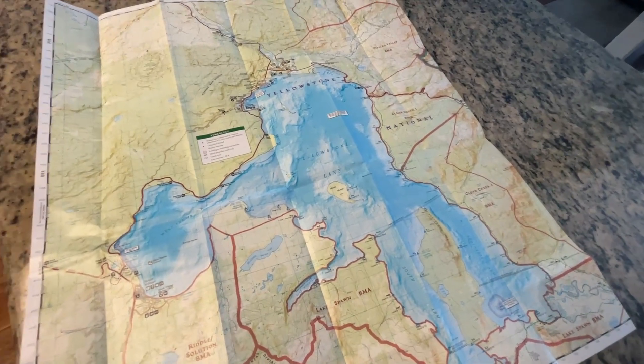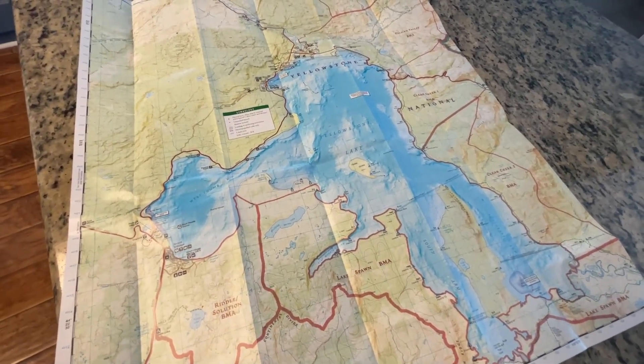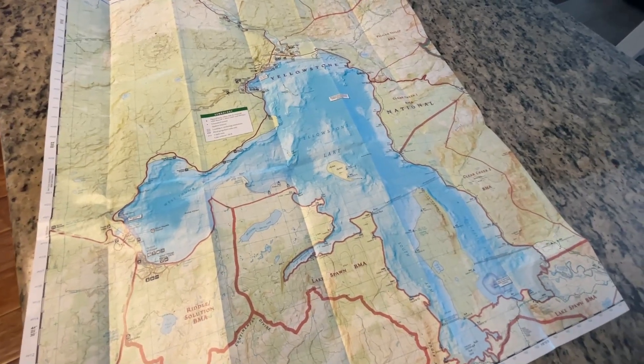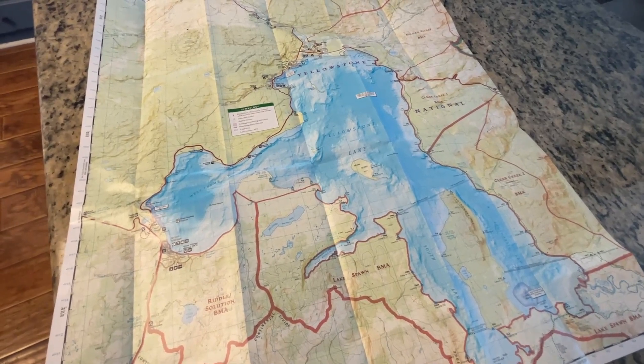Hey guys, it's Clay on the Trail. I'm going to start editing a video, and I've really struggled with filming since about August.